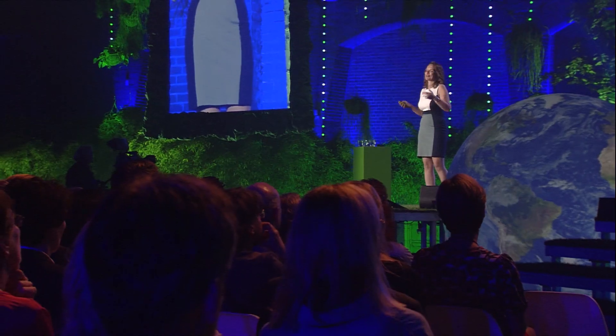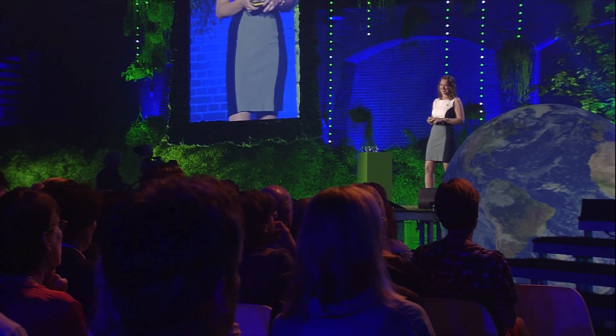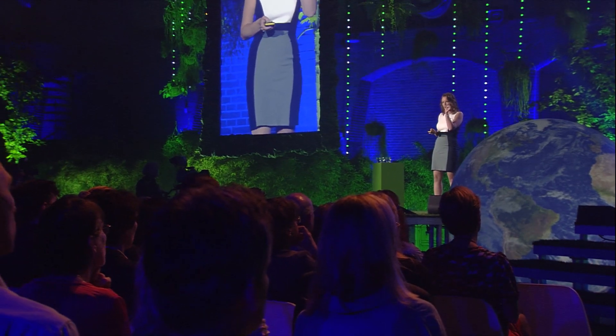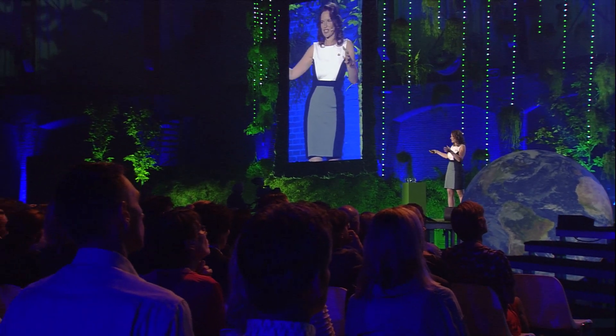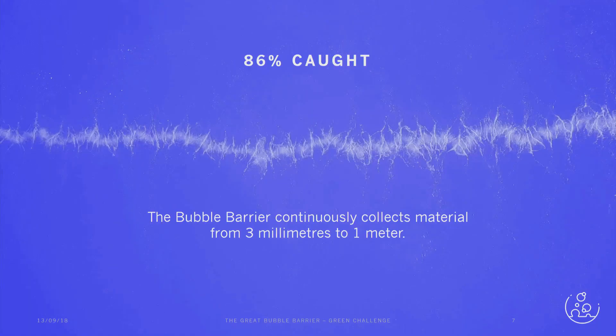Last November, in the pilot that you just saw, we caught 86% of the material — way more than we were expecting ourselves. We can catch objects as tiny as three millimeters up to objects of one meter, continuously, day and night. We believe that with this solution, we can have a global impact on plastic pollution.